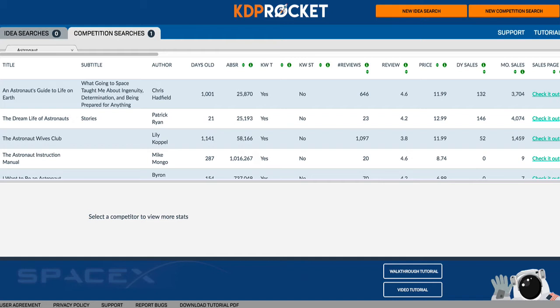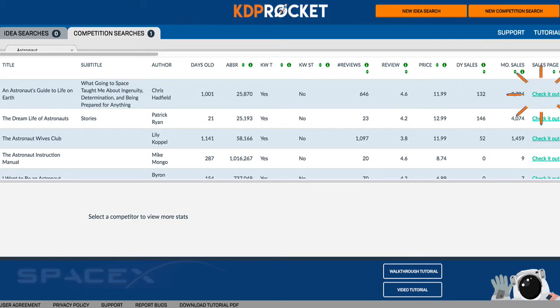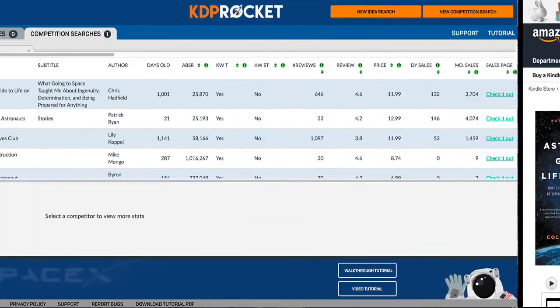KDP Rocket will show you key data about these competitors like the number of days since first published, the current Amazon bestseller rank, if the keyword is used in the title or subtitle, the number of reviews, average review grade, and estimated daily and monthly earnings.